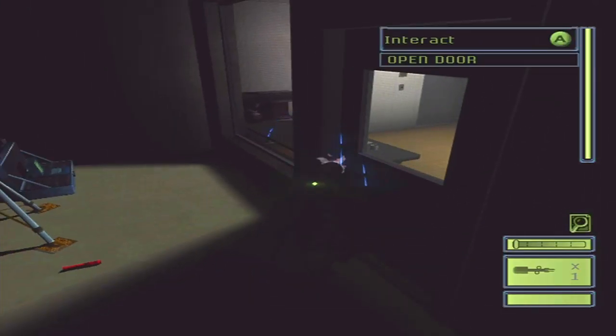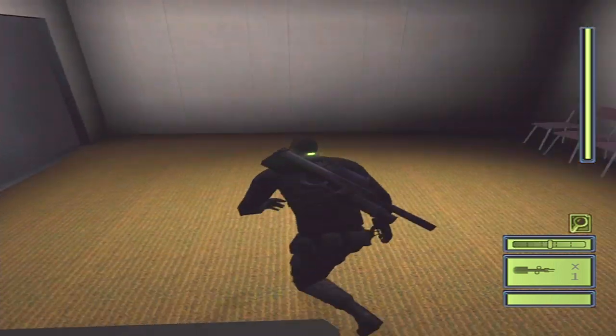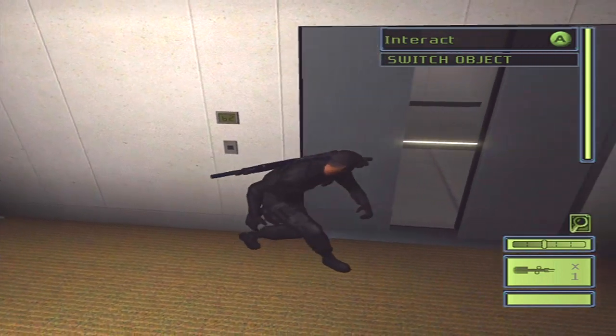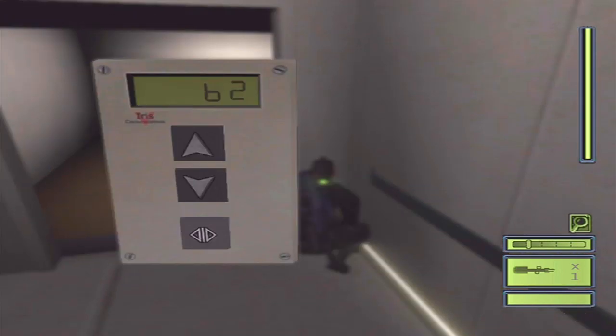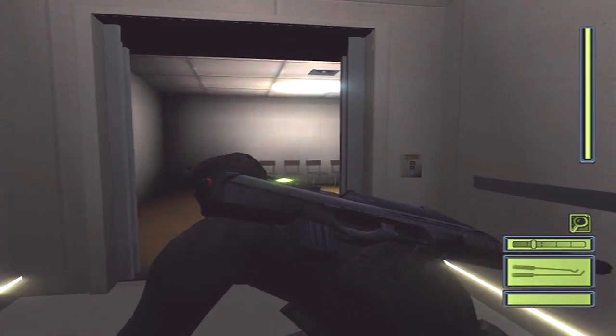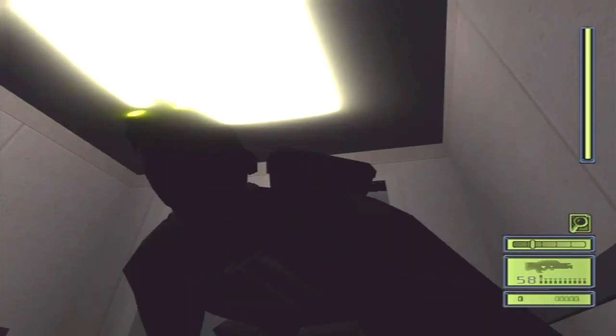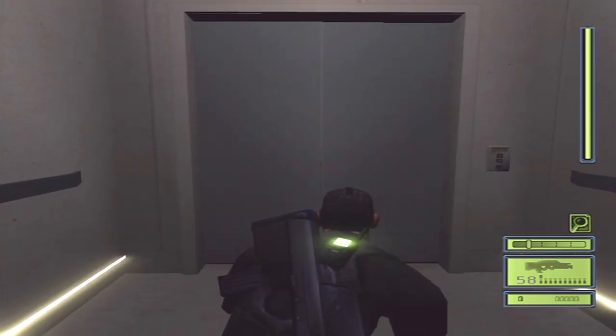All you need to do is just use it. There you go - very quick. Then just call the elevator and head up. That will take us into the next area here. We'll have a loading screen coming up once we reach the top.